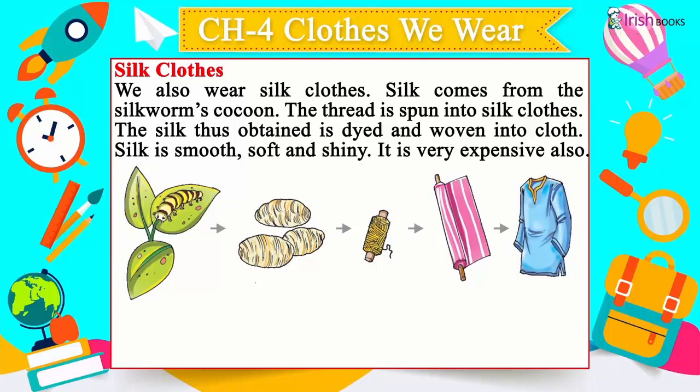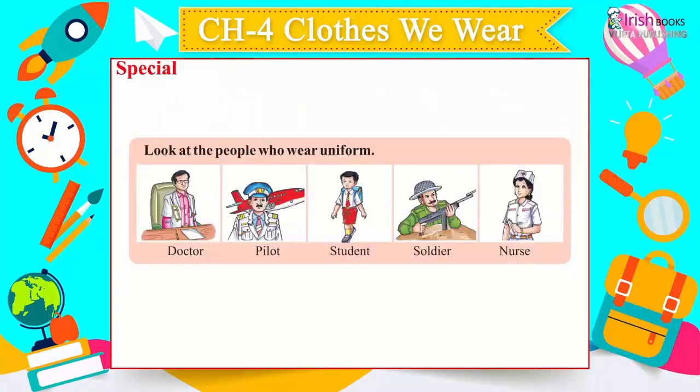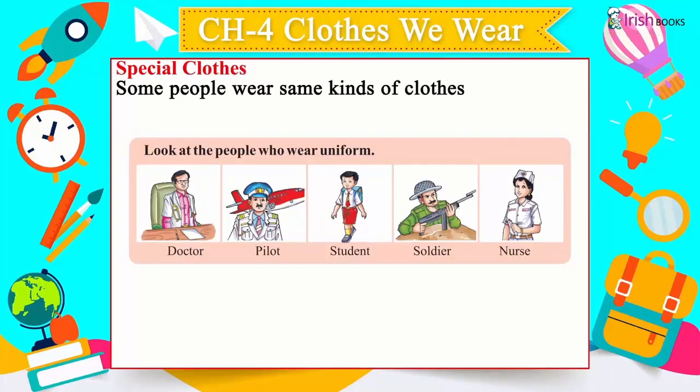Silk is smooth, soft, and shiny. It is also very expensive.